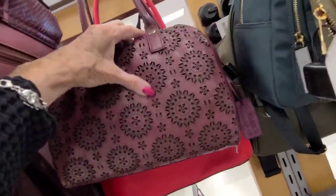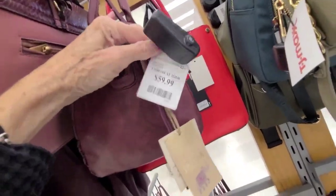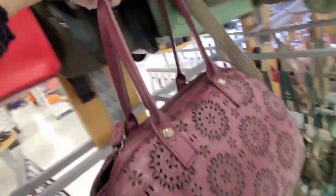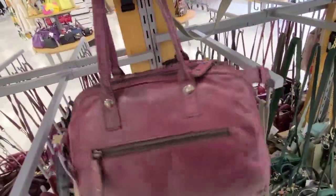Look at this — that's a leather satchel, $60, made in India. Kind of a neat burgundy color.